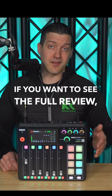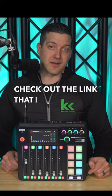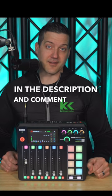If you want to see the full review, pricing, and specs compared to other audio mixers in this category, check out the link that I pinned down in the description and comment section below.